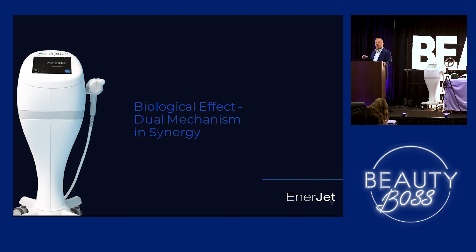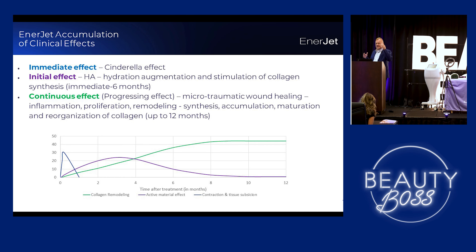So biologic effects: you're going to get that immediate effect — that Cinderella effect — where the skin, especially with the kinetic facelift, is going to get tighter immediately. The initial effect over the next couple months is going to be from the hyaluronic acid we're putting in. We're using Restylane Refine and Define. You're going to get more hydration augmentation, stimulation of collagen, and then our continuous effect with the microtraumatic wound healing.